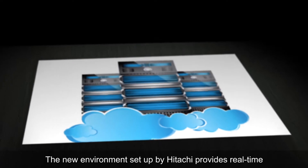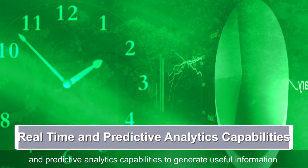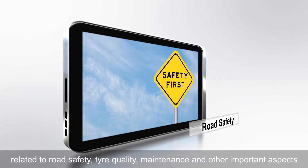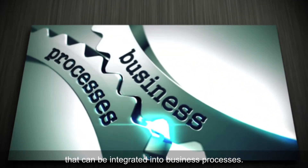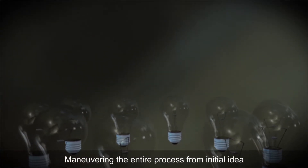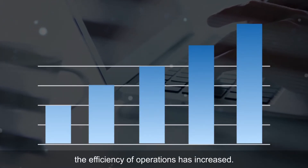The new environment set up by Hitachi provides real-time and predictive analytics capabilities to generate useful information related to road safety, tyre quality, maintenance and other important aspects that can be integrated into business processes. Maneuvering the entire process from initial idea all the way to the final solution, the efficiency of operations has increased.